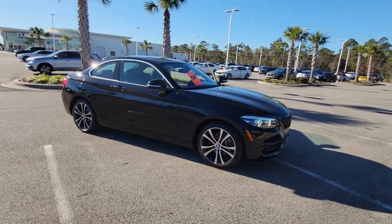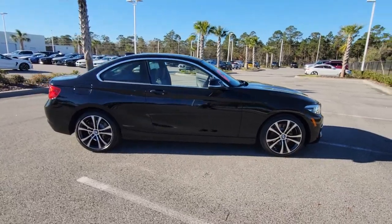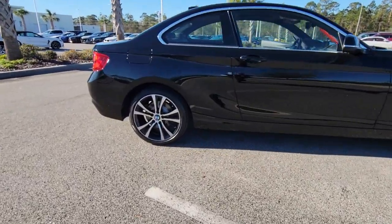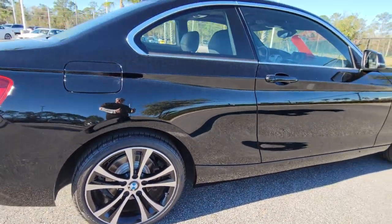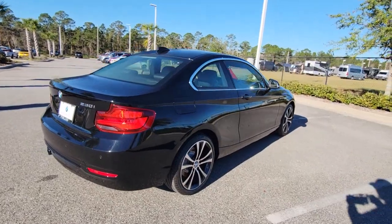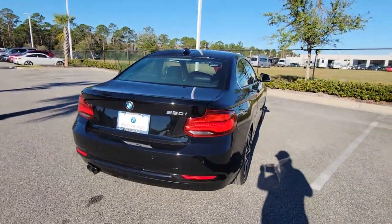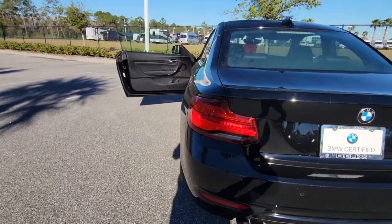Take a moment to check out the 2020 BMW 2 Series. This vehicle is an outstanding buy with fewer than 15,000 miles on the odometer. The sporty and efficient 2 Series knows that exciting things can come in compact packages. With agile handling, high-performance engineering, and luxurious refinements, it makes every drive exhilarating.